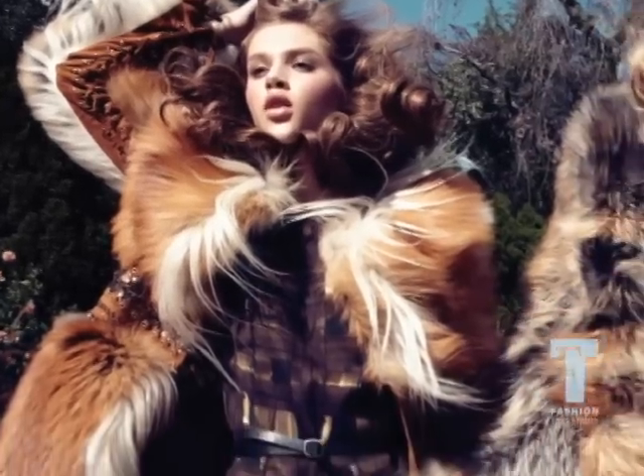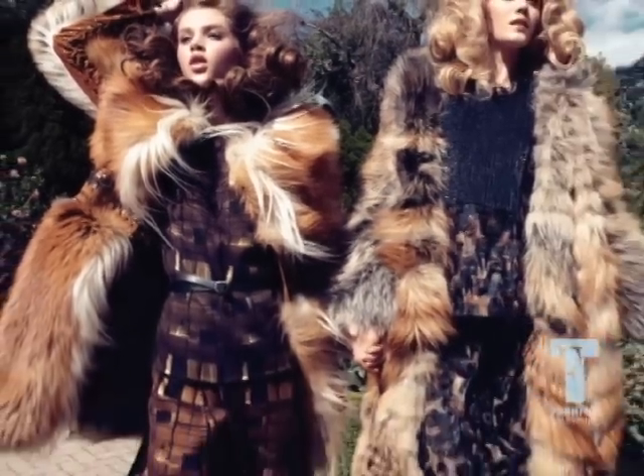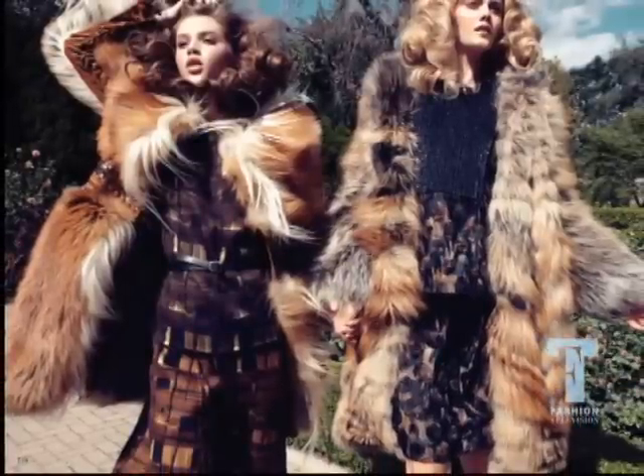The rustic chic staple will probably be a fantastic statement coat in a fur — a faux fur combined with something really great in plaid.